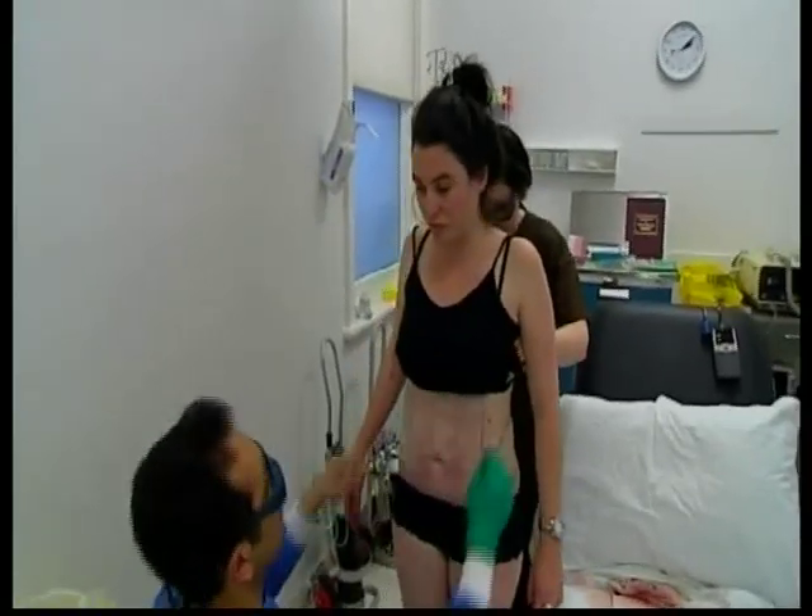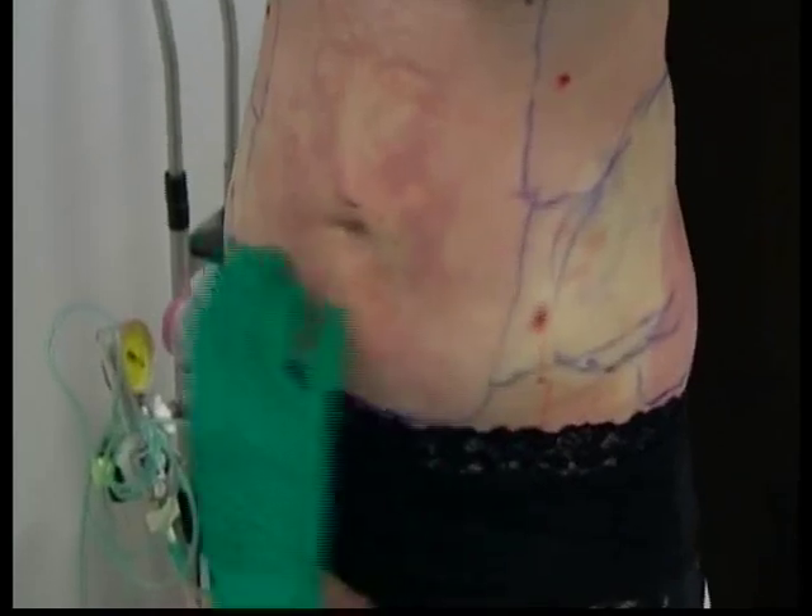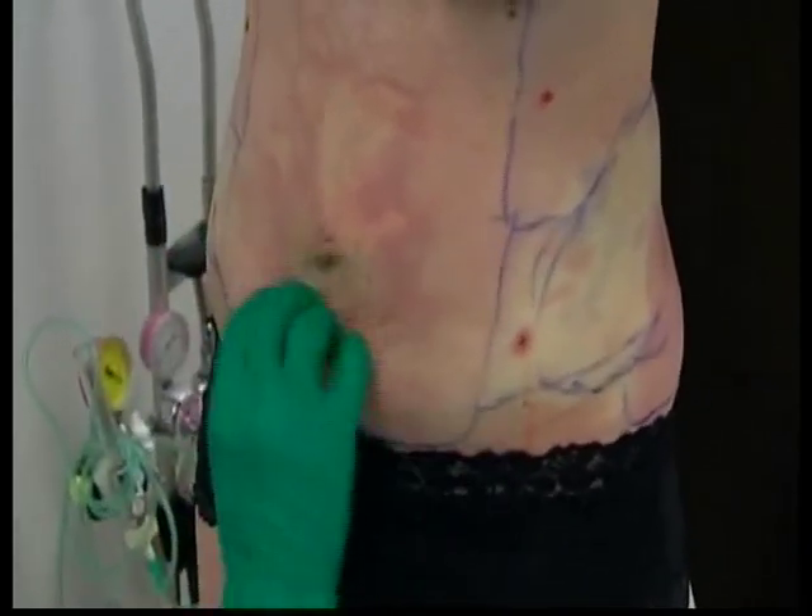Tegan is now at the halfway mark. The doctor takes a little more from the sides and then a tiny bit more from another area, before moving on to tighten the skin.